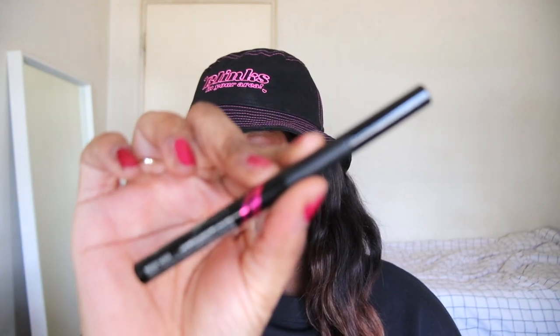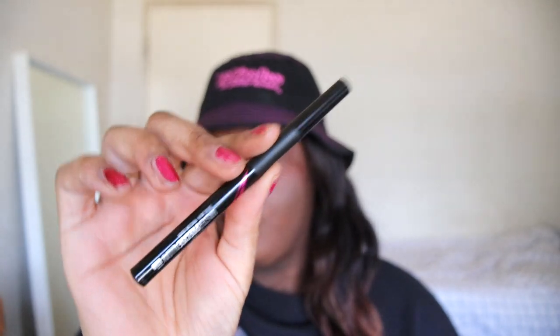Next up we have an eyeliner — this is the Maybelline Master Precise All Day Eyeliner in the matte version, in the shade matte black. It's the eyeliner I'm wearing today, just in the normal version. This retails for $7.99. Would I repurchase? Yes — I have two in my drawer right now. I have the normal black one and the brown one. My favorite eyeliner.